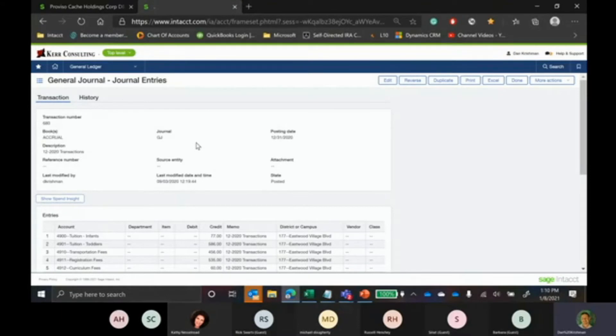Many of you are already Sage Intacct users, so you know how to get into the system, and many of you have already processed a close. Some of the things I may show you will give you additional insights on things you potentially haven't thought of. The first thing I'd like to touch on is where we would make our month-end close entries. There are at least three options for actually posting those close entries into the system, and the output depends on how you want it.